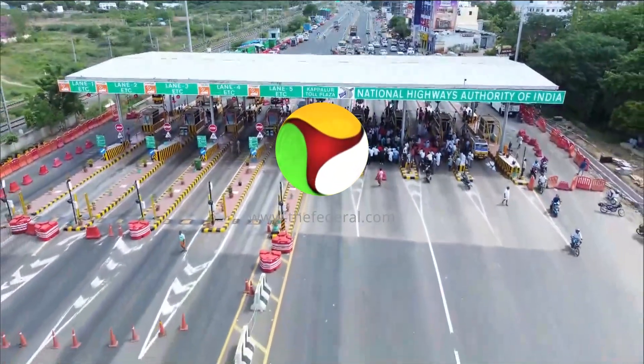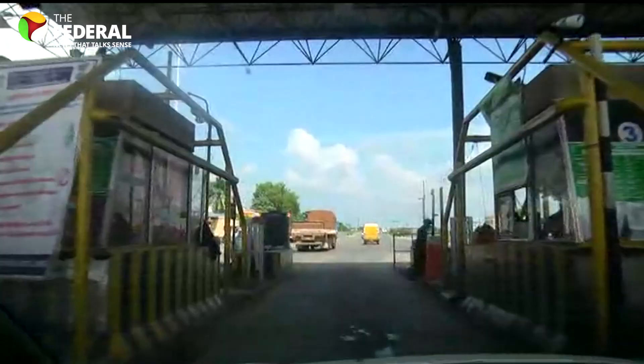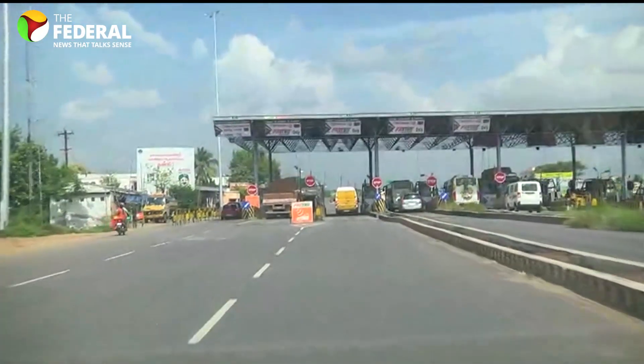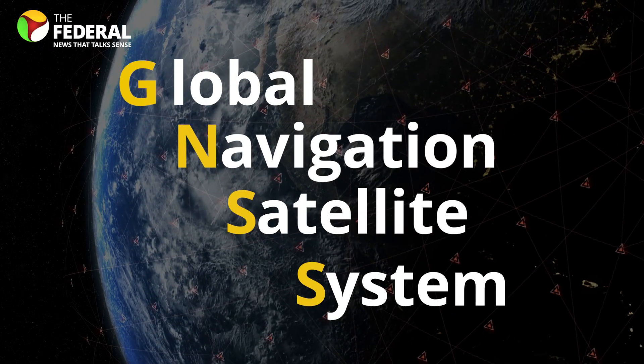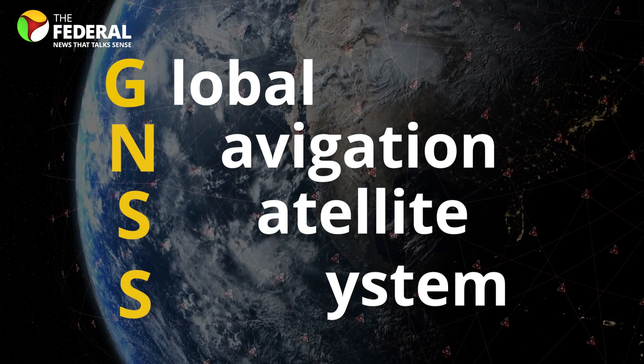There are new toll rules on national highways, and with that you can travel 20 km free of charge. But it's not that straightforward. There's a new system introduced — it is called the Global Navigation Satellite System or GNSS — which you'll need in your vehicle to avail this free travel.